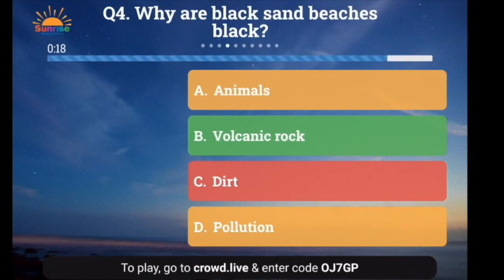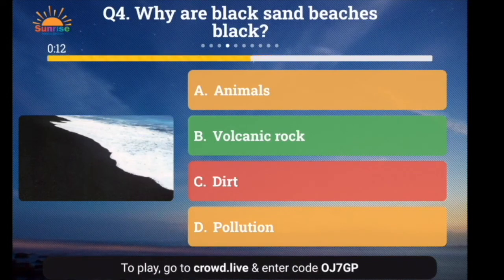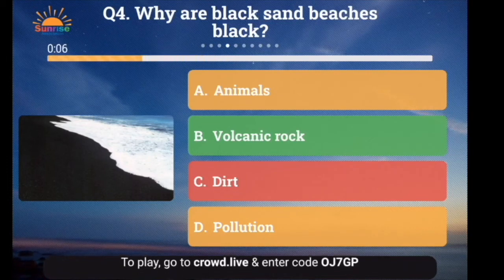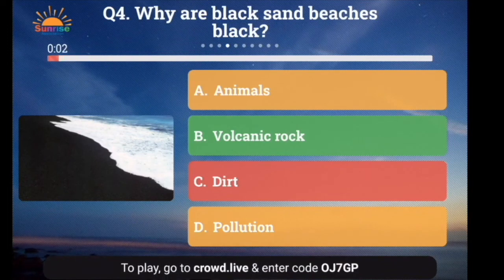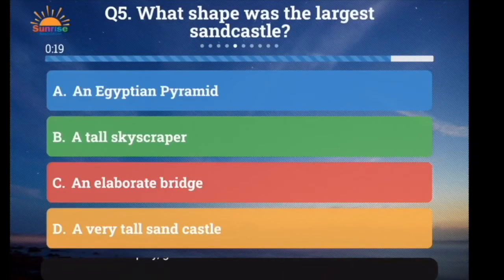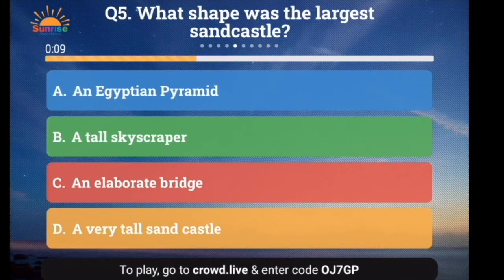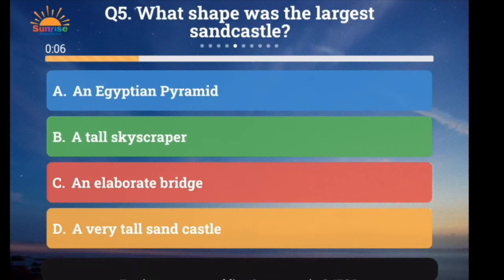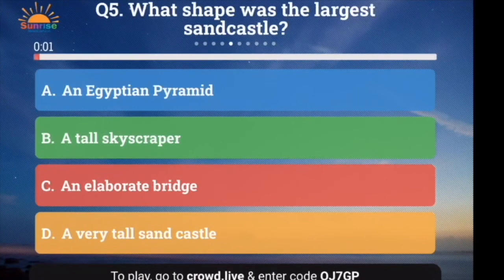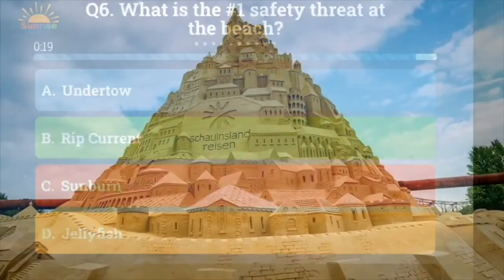Question number 4: Why are black sand beaches black? A. Because of the animals, B. Because of the volcanic rock, C. Because of the dirt, or D. Because of the pollution. And the answer is volcanic rock — it's called basalt! Question number 5: What shape was the largest sandcastle? A. An Egyptian pyramid, B. A tall skyscraper, C. An elaborate bridge, or D. Just a very tall sandcastle. And the answer is it was a very tall sandcastle!